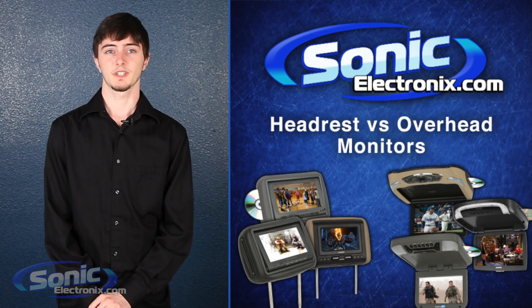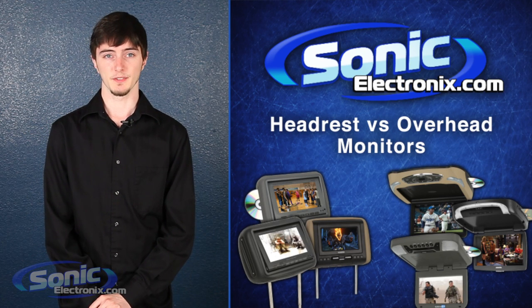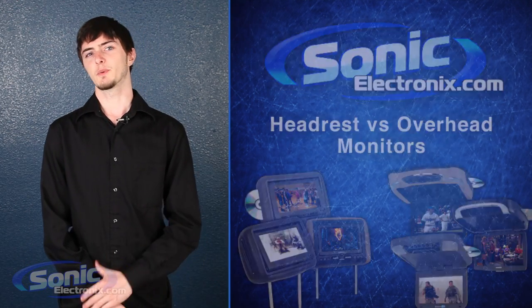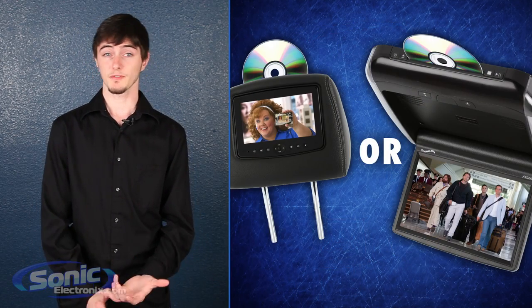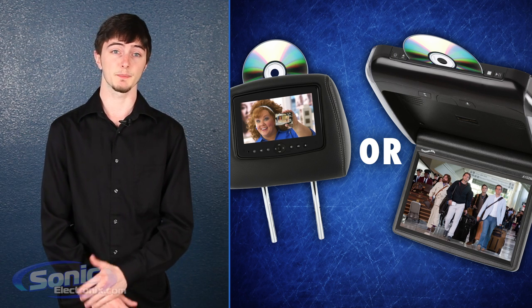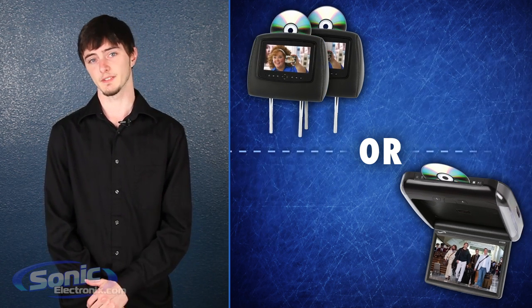Hey there, this is Cody with Sonic Electronics and I'm here to help you decide on which video system to choose: headrest or an overhead system. It's the age old question — do I get a headrest monitor or a flip down monitor? Well, one of the first questions you should be asking yourself is who's going to be using the screen and what kind of car is it going into?